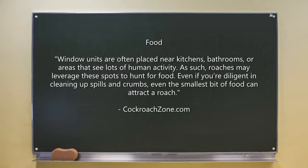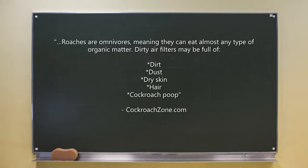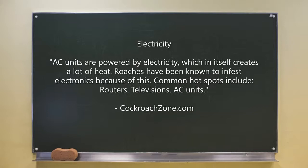The next reason is food. Window units are often placed near kitchens, bathrooms, or areas that see a lot of human activity, so roaches may leverage these spots to hunt for food. Even if you're diligent about cleaning up spills and crumbs, even the smallest bit of food can attract a roach. Roaches are omnivores, meaning they can eat almost any type of organic matter. Dirty air filters may be full of dirt, dust, dry skin, hair, and even cockroach droppings.